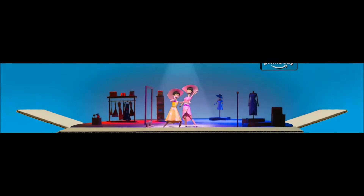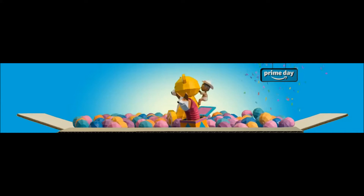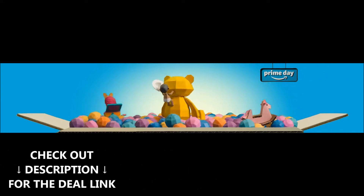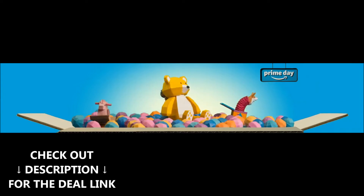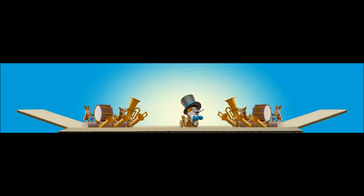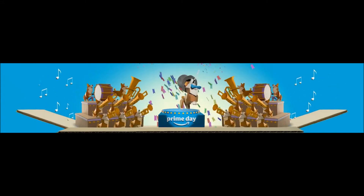We keep the description up to date with information that we might not have had a chance to include in this video. Any better Prime Day Deals found will be updated in the description, so check out the description below for up-to-date Best Prime Day Deals. The Best Prime Day Deals shown in this video are not in any exact order, so watch till the end to find out which Best Prime Day Deal is the best for you.